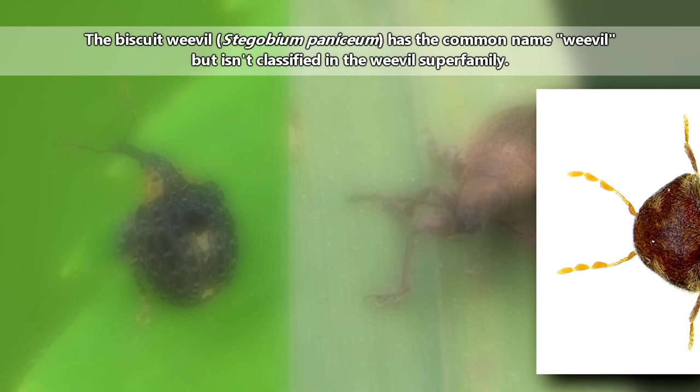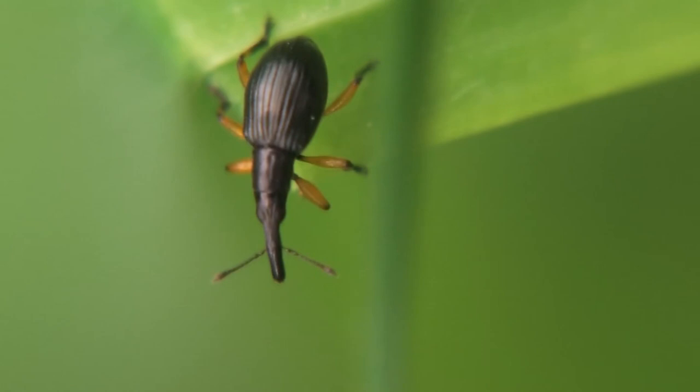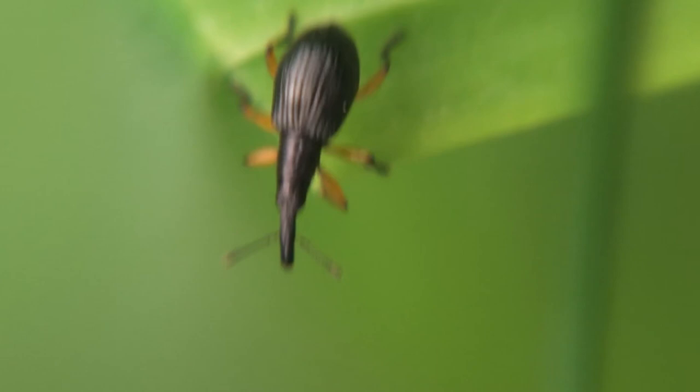There are also animals commonly known as weevils that aren't part of the weevil superfamily. These may sport the long rostrum, or snout, seen in true weevil species, but are otherwise unrelated. Weevils are also commonly known as snout beetles for this long rostrum.